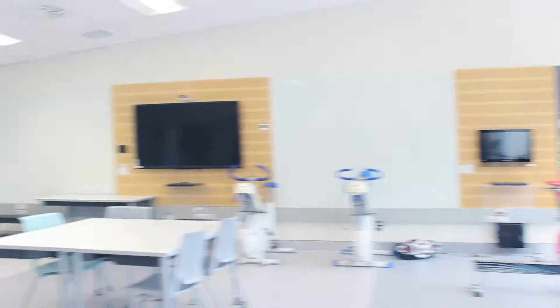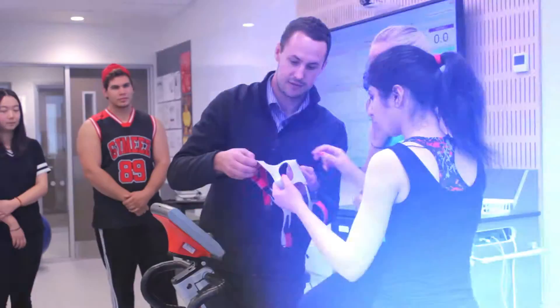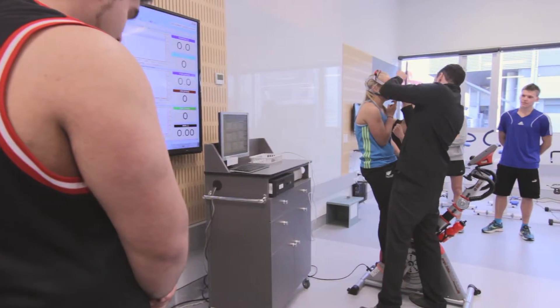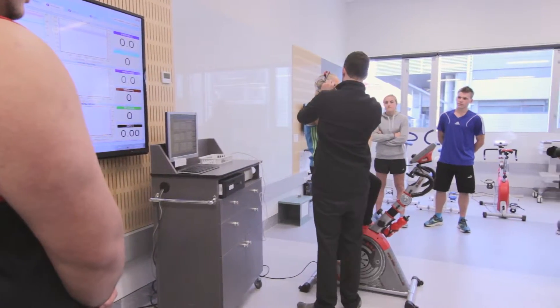A really exciting facility we have here is The Zone. It's a specialist sport and exercise science centre where we learn how to assess health and exercise performance using the latest high-tech equipment.